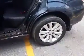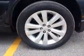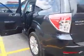And here's a closer look at the rims. This is cool.